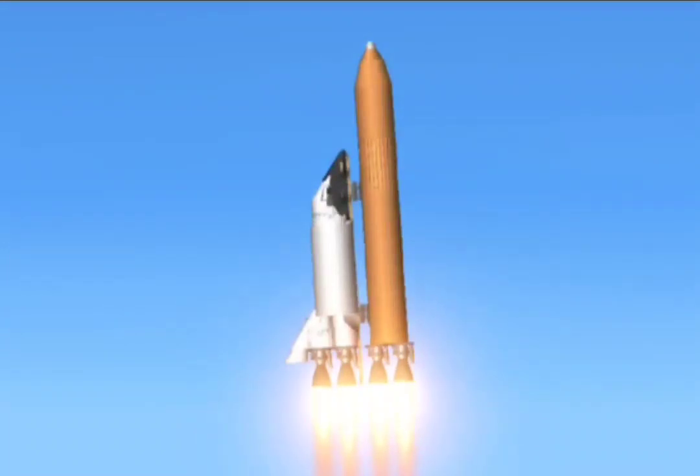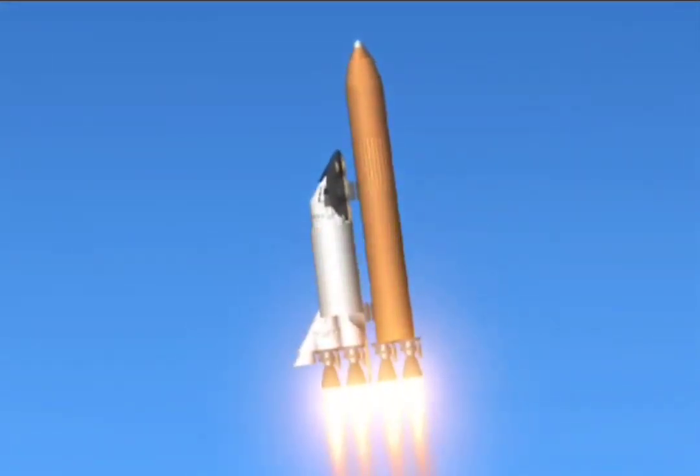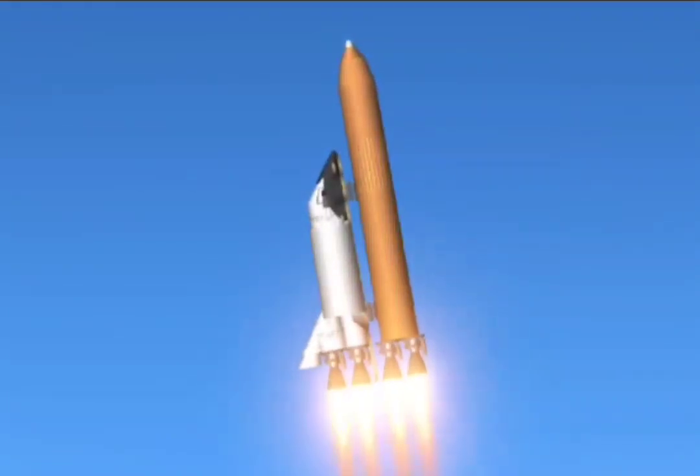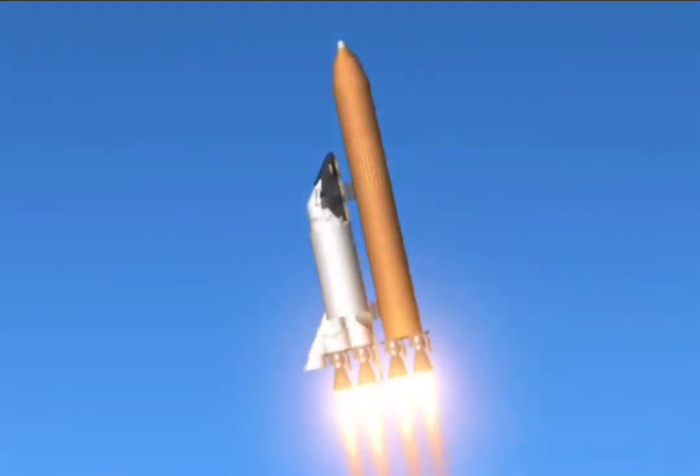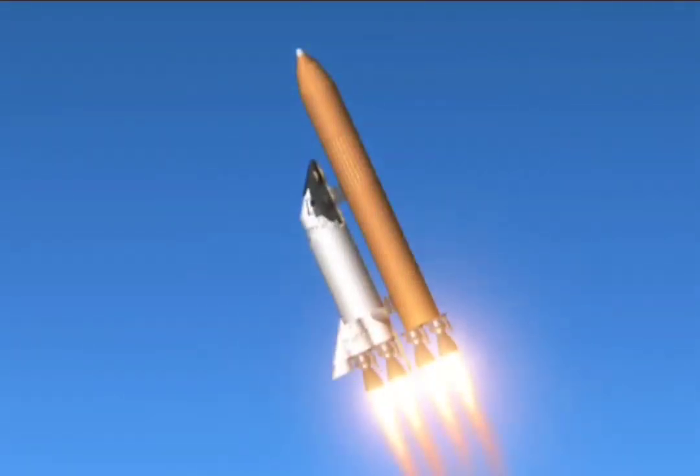30 seconds into the flight. The three liquid fuel main engines beginning to throttle back in three-step fashion to 72% of rated performance, reducing the stress on the shuttle as it breaks through the sound barrier. Columbia already 2-and-a-half miles downrange from the Kennedy Space Center, 4-and-a-half miles in altitude. The main engines beginning to rev up to full throttle — 104% of rated performance.